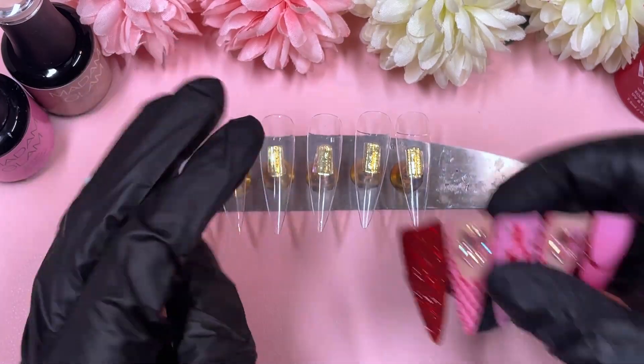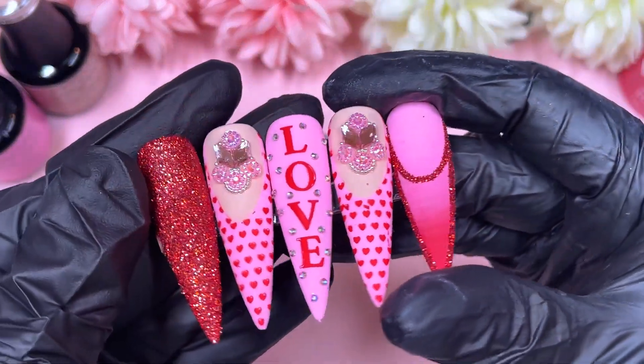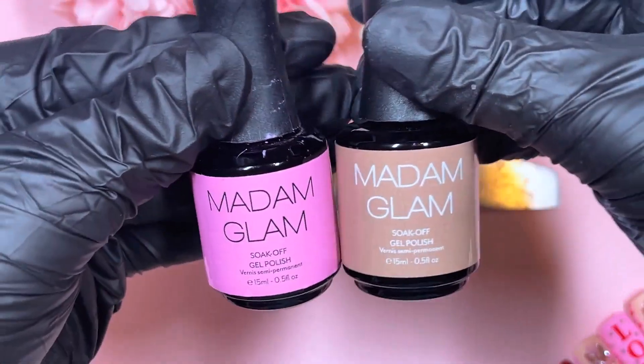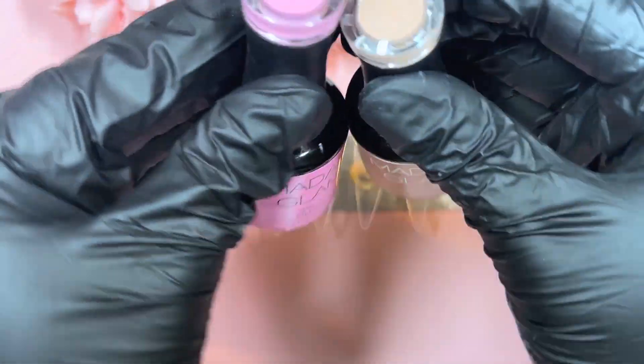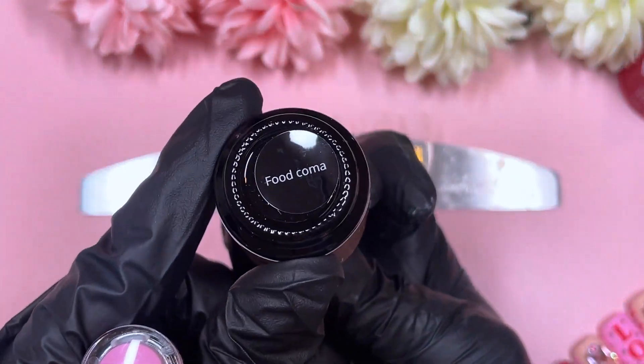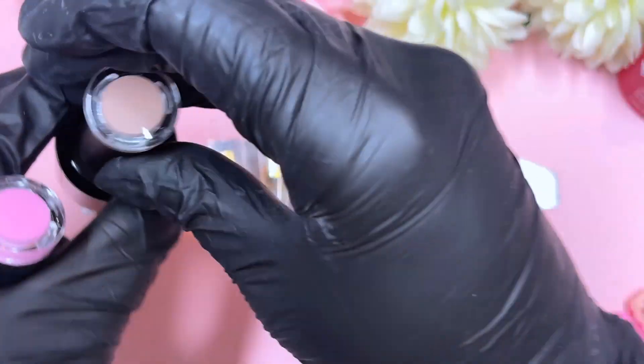Hi everyone, welcome or welcome back to my channel! I am so excited to show you guys today's set — I literally had to show you it at the start of the video. I absolutely love it, it is so effective in person. I think the video is not doing it any justice.